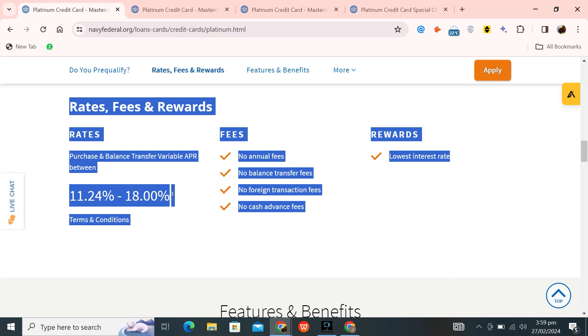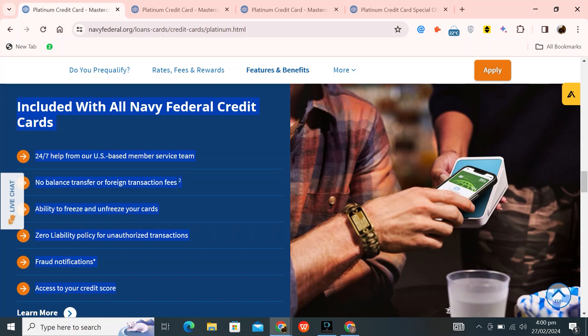The card provides a collision damage waiver, offering coverage for rental car damages, and includes travel and emergency assistance services. All Navy Federal credit cards offer a range of benefits, including 24/7 assistance from their U.S.-based member service team, no charges for balance transfers or foreign transactions, the ability to freeze and unfreeze your cards, a zero-liability policy for unauthorized transactions, and fraud notifications and access to your credit score.